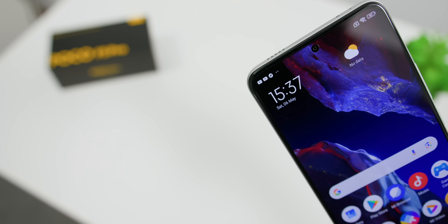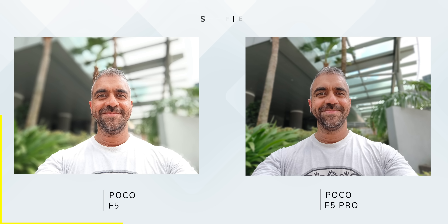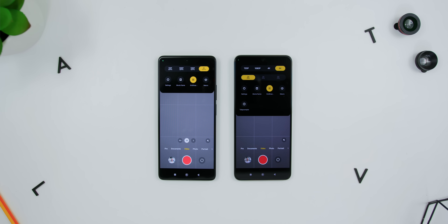I noticed something interesting with the front camera's image processing. In selfie portrait mode, I set the aperture to f/2.5 on both, but the non-Pro's background blur was a little over-applied compared to the Pro. As someone practically married to a manual lens when shooting YouTube videos, I can tell you the Pro's bokeh is spot on. So it looks like the non-Pro's front camera needs some tuning — in the battle of skin tones and overall selfies, the POCO F5 Pro takes the win.